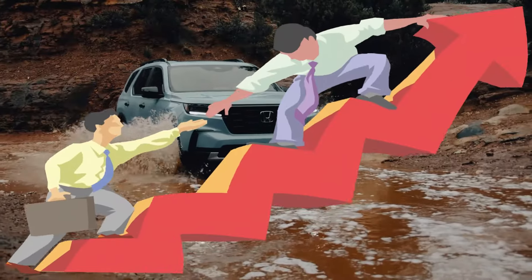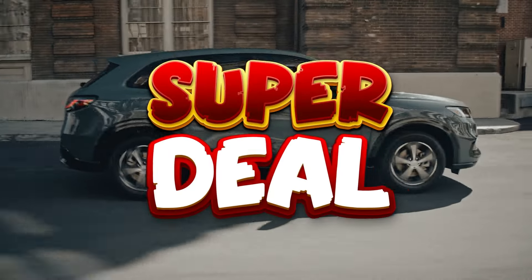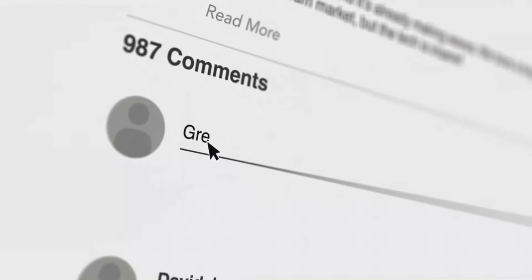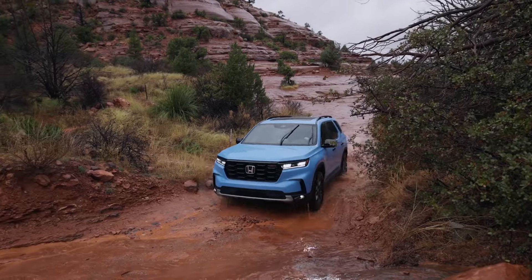If you found this video helpful, go ahead and smash that subscribe button. To stay up to date on all the latest and greatest automotive deals and news, hit the notification bell too so you'll know when the next video drops. Thanks for watching, and I'll catch you next time.